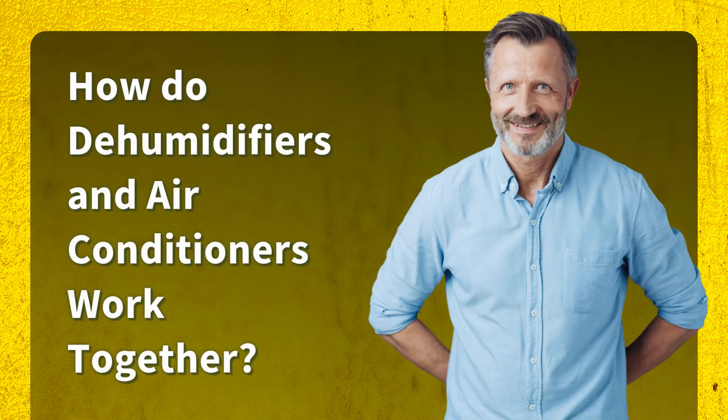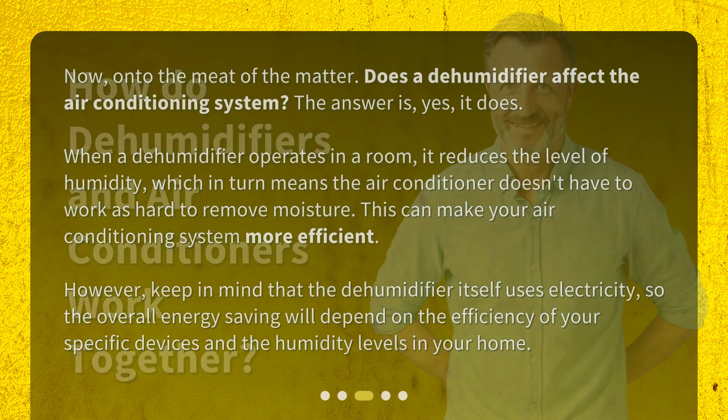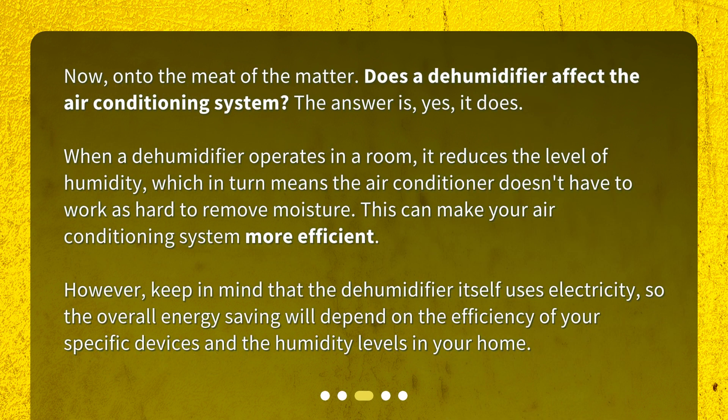How do dehumidifiers and air conditioners work together? Does a dehumidifier affect the air conditioning system? The answer is yes. When a dehumidifier operates in a room, it reduces the level of humidity, which in turn means the air conditioner doesn't have to work as hard to remove moisture. This can make your air conditioning system more efficient. However, keep in mind that the dehumidifier itself uses electricity, so the overall energy saving will depend on the efficiency of your specific devices and the humidity levels in your home.